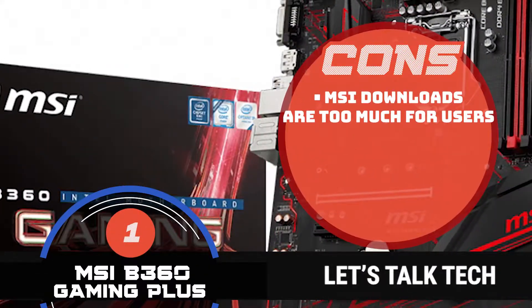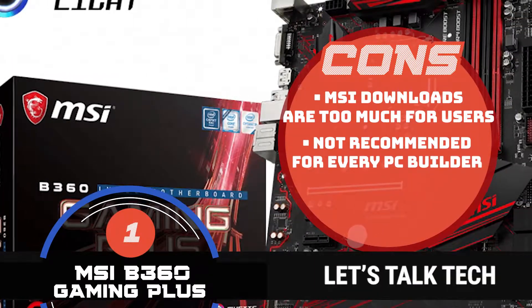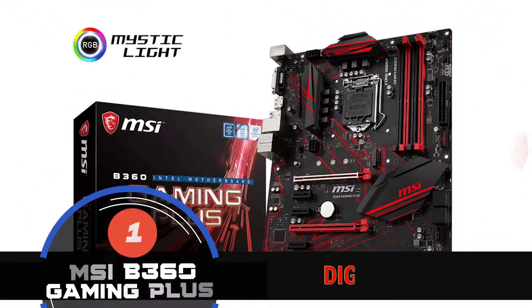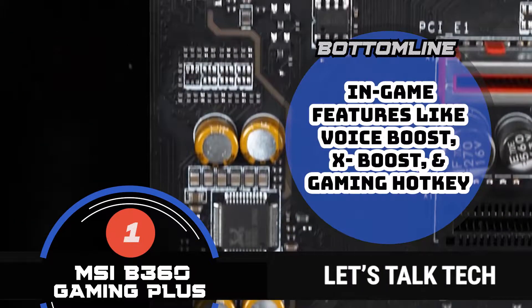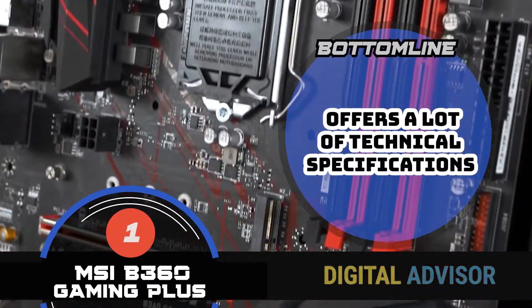However, MSI downloads are too much for users. This is not recommended for every PC builder. And it has a low compatibility with the 9th generation, because the BIOS also needs to be updated. In summary, this motherboard made it to the top of our list because it is budget-friendly. It has in-game features like Voice Boost, XBoost, and Gaming Hotkey. And it offers a lot of technical specifications.